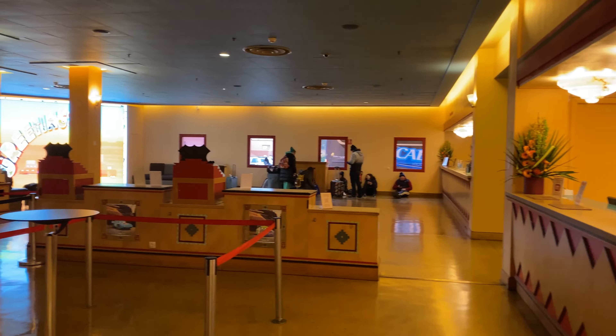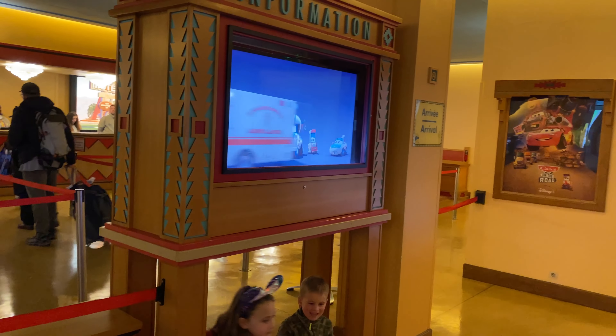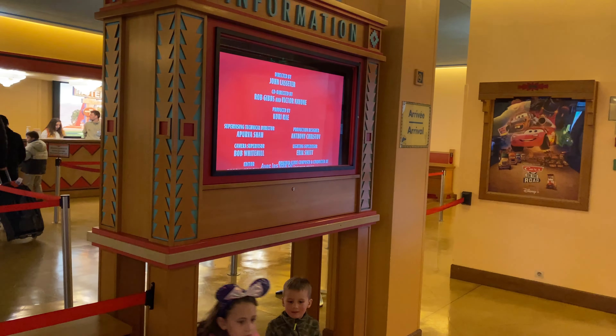This is amazing. Being in Hotel Santa Fe, it almost looks like I'm on the highway. I can tell by these yellow lines here — we're walking on the road. And there are classic cars right there.